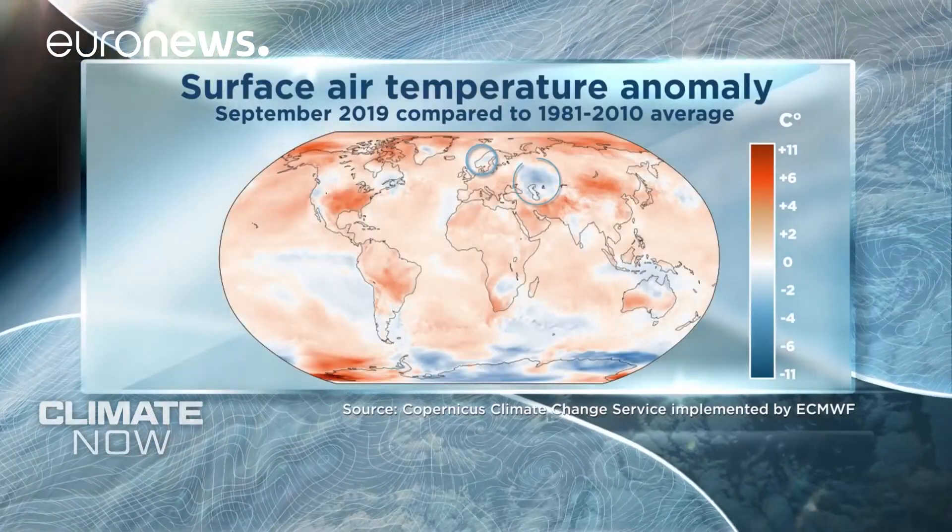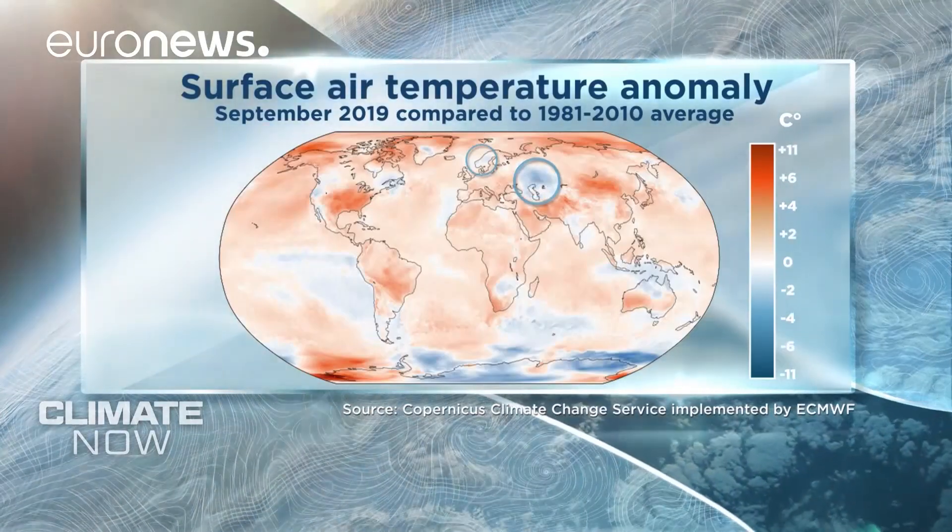Globally, September 2019 was 0.57 degrees Celsius warmer than the 1981 to 2010 average — as warm as the warmest September ever, in 2016. It was warmer in much of Europe, the US, and the Arctic, but that wasn't the case everywhere. In Norway and Sweden, southwestern Russia, and the Central Asian republics, it was cooler than usual.